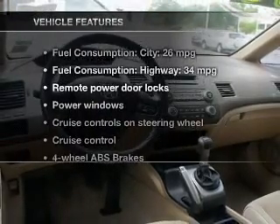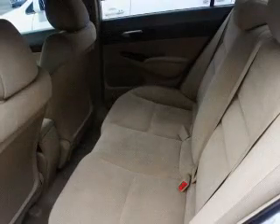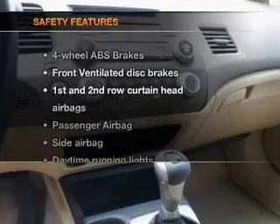And, with these notable features, you won't want to miss out on the opportunity to own this amazing ride: keyless entry, power door locks, power windows, cruise control, an AM-FM stereo with a CD player, power mirrors, and an alarm system.